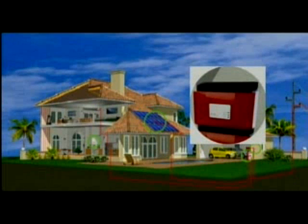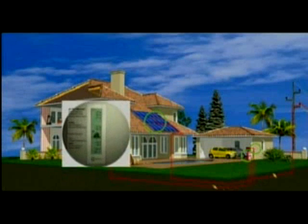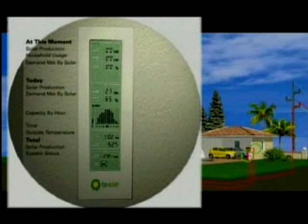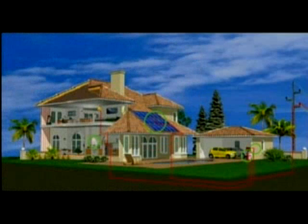An optional BP solar wireless monitor tracks and displays your system's performance along with your household energy usage, so you can see at any time how much of your home's electricity is being met by your system's production.